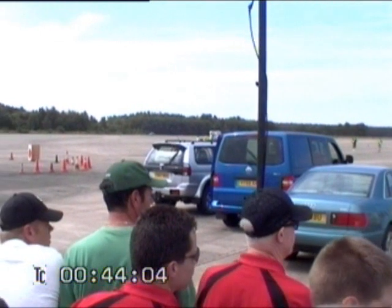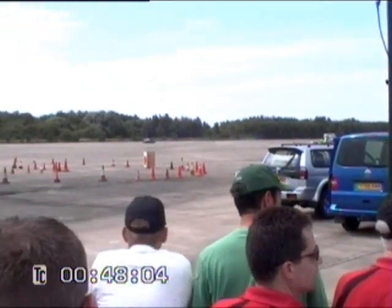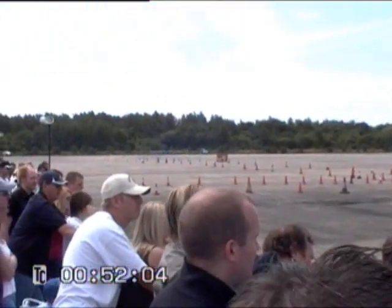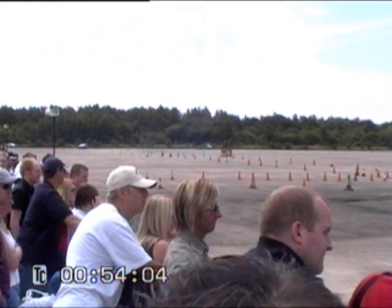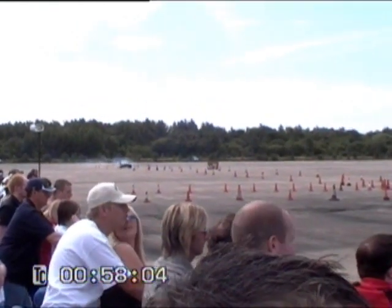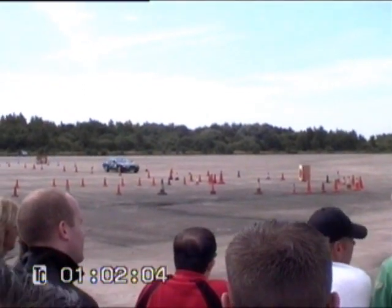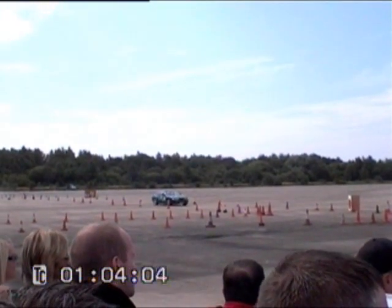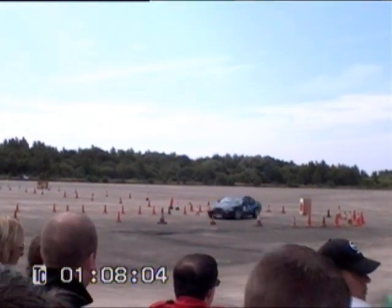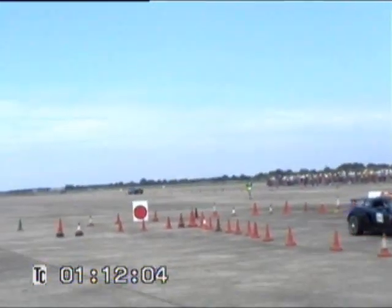Kevin Duckworth must feel like he's been out here all his life. He's done two runs and not got time for them. 53.34 for Kevin Duckworth — that will be his third run with the Nissan 200.